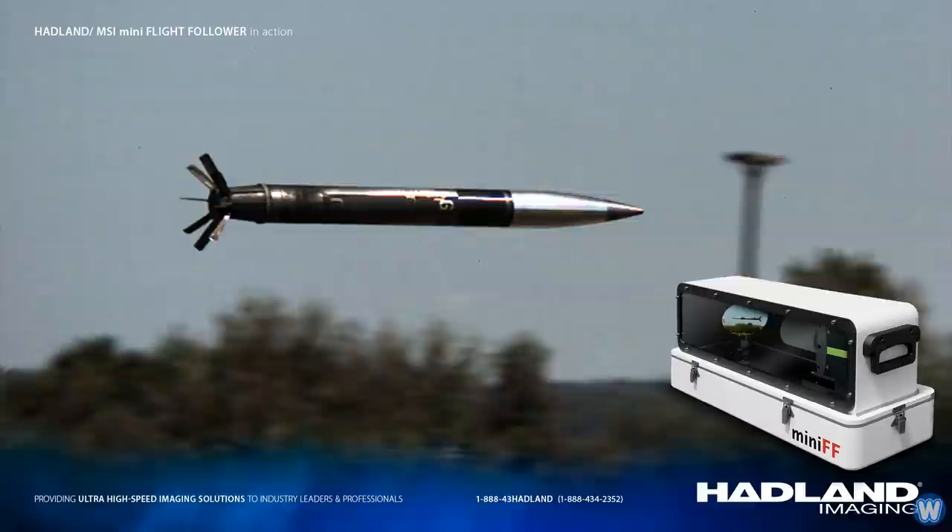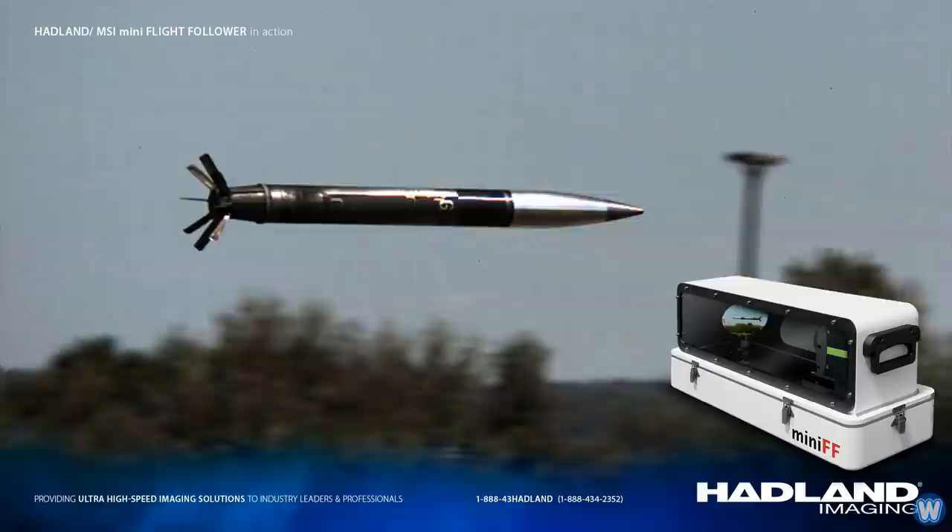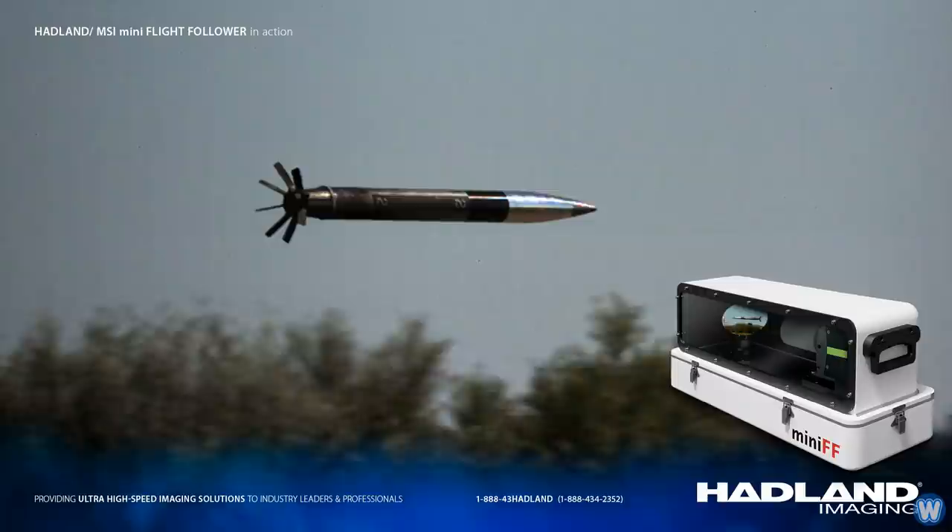This hyperspeed camera system can track any objects small or large, such as a bullet to a rocket, which you can clearly see is enough to track a hyperspeed projectile such as a tank round.